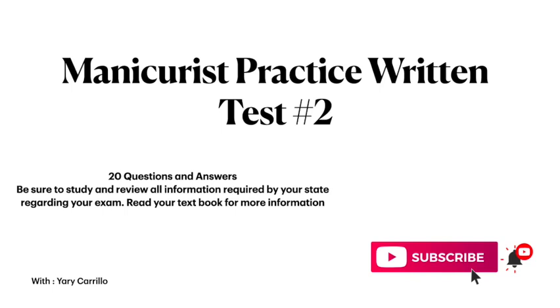Manicurist practice written test 2. 20 questions and answers. Be sure to study and review all information required by your state regarding your manicurist written exam. Please read your textbook for more information.